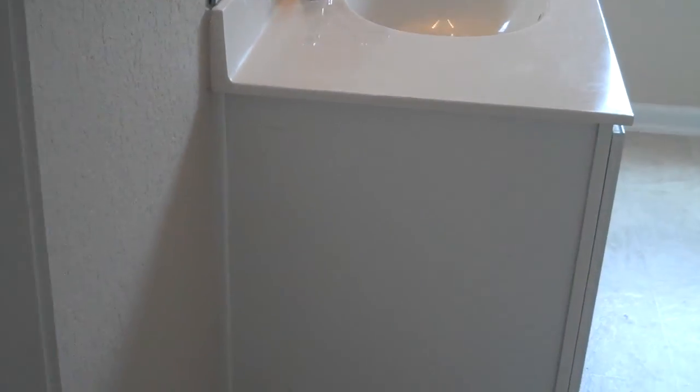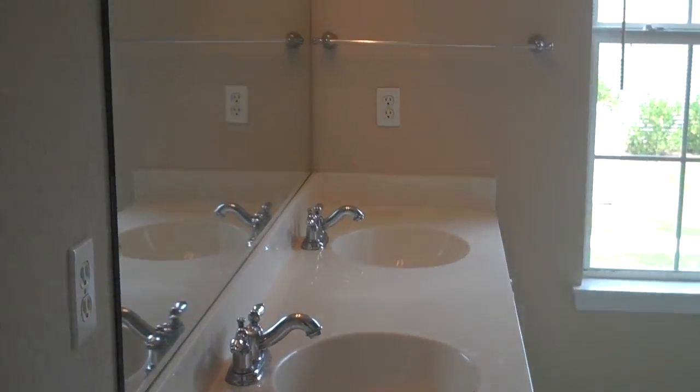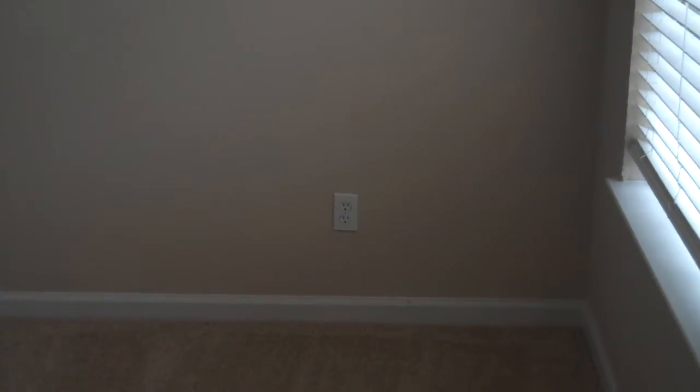And lastly, the master bath with double sinks. A window for extra natural light, and a soaking tub which is a shower combo. Built-in storage areas and another linen closet conveniently located in here. One last look at the bedroom. Thank you for looking at 464 Campus Lane. Give us a call today to make this home your next.